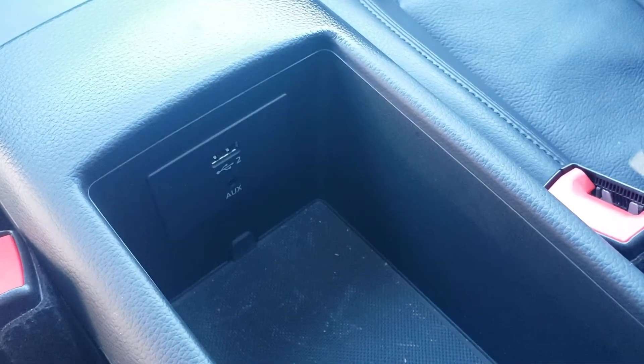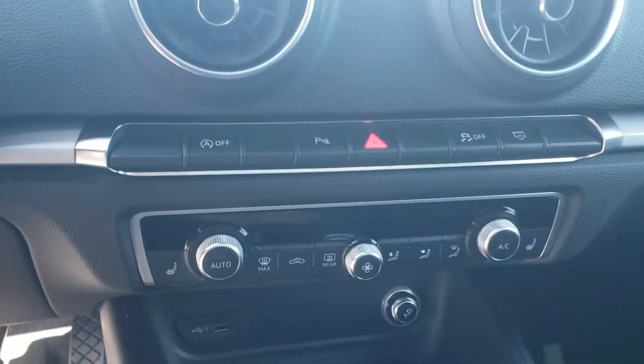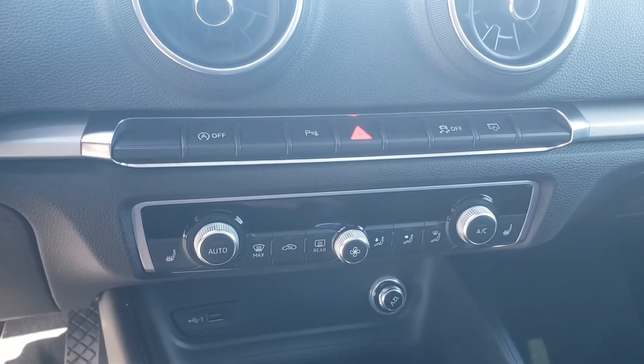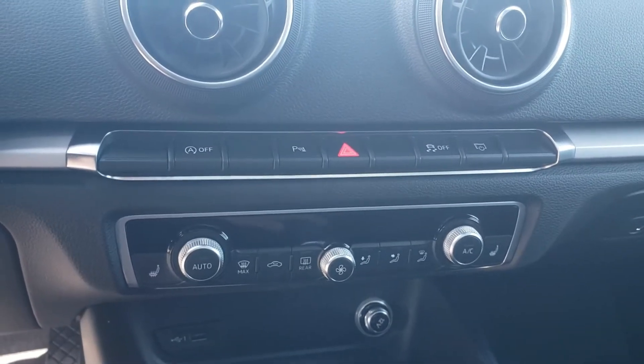Inside the center console, you'll also have a USB port and an auxiliary cord. The vehicle is equipped with an auto start-stop feature — once the vehicle is up to temperature and you're at a stoplight, it'll briefly stop the engine until you release your foot off the brake, reducing that carbon footprint.